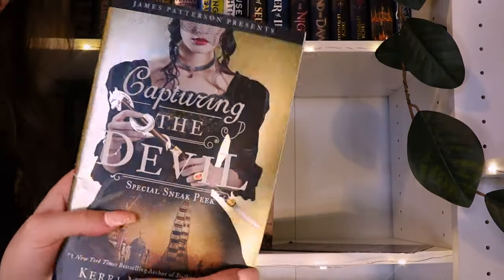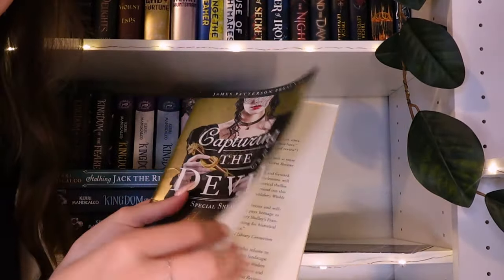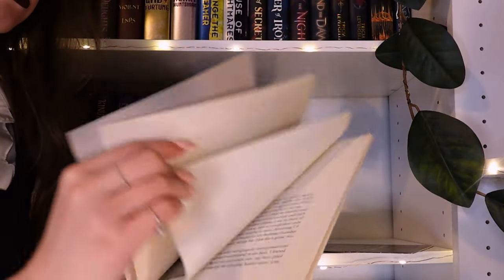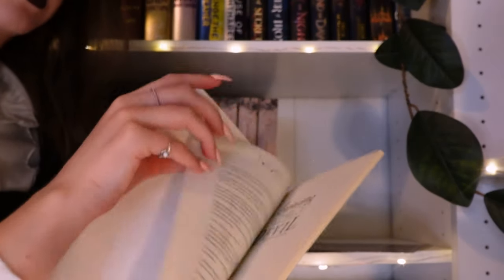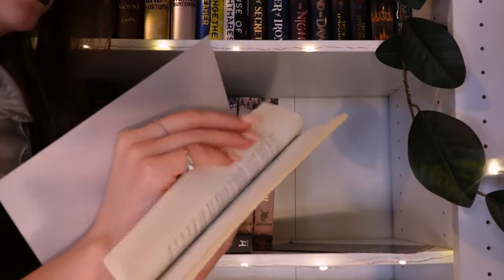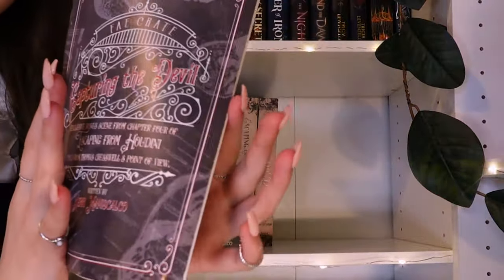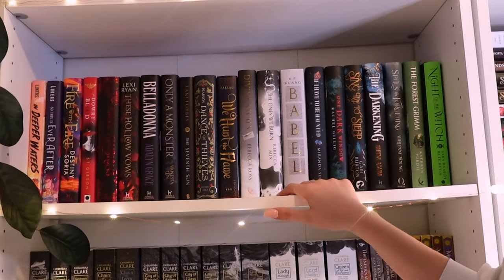Through Bookstagram a lot of people know my obsession so I get messages sometimes asking if I want things. This was a sampler of Capturing the Devil before it came out — the girl who sent it actually met Kerri Maniscalco and got it signed. She asked if I wanted it and I said yes. It's signed to Victoria, not me, but I really wanted the sampler. I also have some Escaping from Houdini bonus content as well.